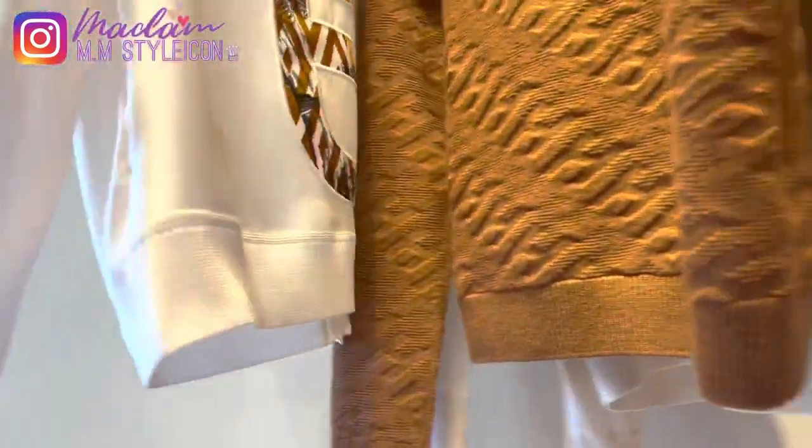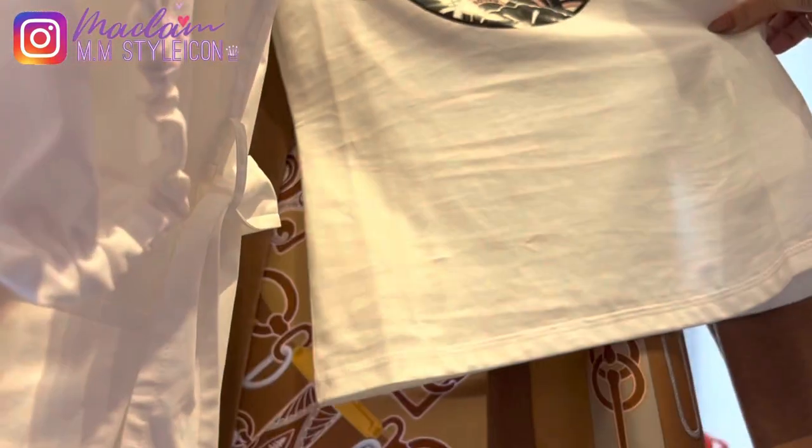I was so excited to see the new collection for spring and summer, however they don't have my size yet. I have to wait a week or two and my SA will inform me when the inventory comes in — most likely next week or in two weeks.